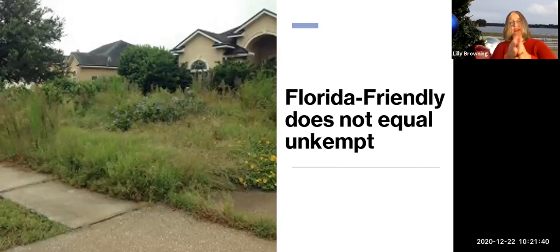On the other end of the scale, an unkempt yard is also not considered Florida-Friendly. It might actually be the most nature-friendly yard in your neighborhood — attracting pollinators, wildlife, birds — and actually quite good for the environment, but it is not what we want to promote. A Florida-Friendly landscape is somewhere in between these two extremes, and we'll go over those details.